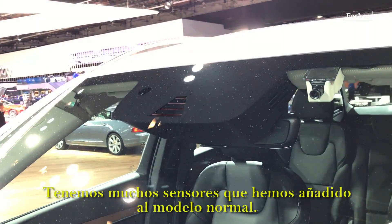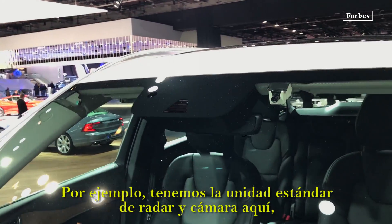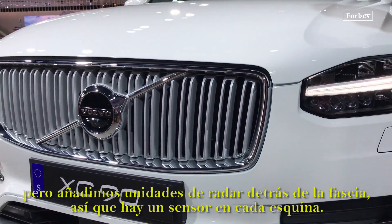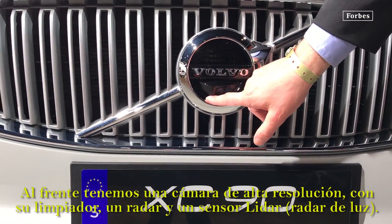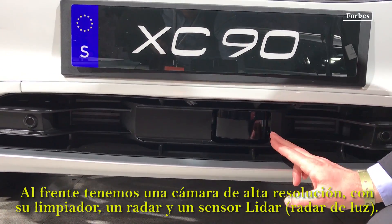We have a lot of sensors added on the normal car. We have the standard radar and camera unit here, and we've added a radar unit behind the skin at the side, so we have one radar in every corner. In the front we have one high-resolution camera with water jet cleaning, one radar, and one laser sensor also with cleaning.